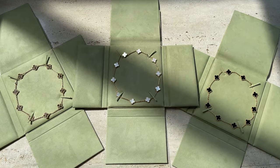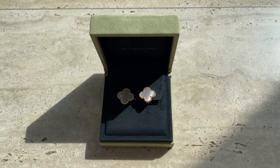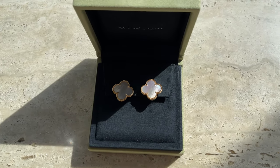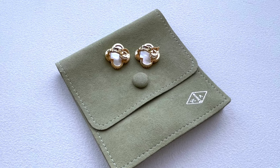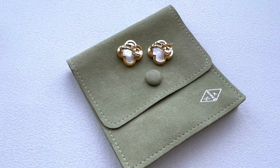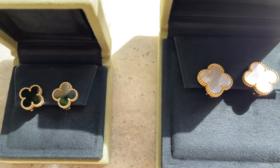By the way, in the past I posted a review video of the 10-motif necklaces by Van Cleef and Arpels — I'll link that video down for you guys in case you want to check it out. Moving on to the Magic size — I absolutely love these ones. I purchased this pair in 2019 and it was my first pair from the Alhambra collection. I'm so happy I got them because I've been wearing them a lot, especially with white clothes.